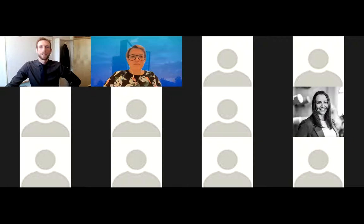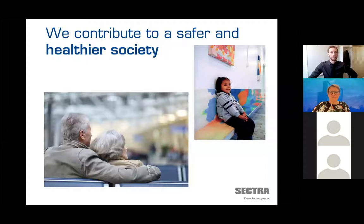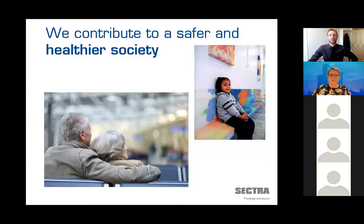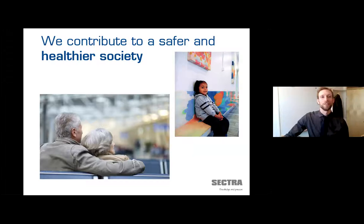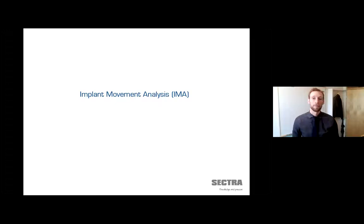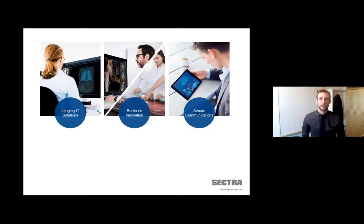Thank you, Anna, for that introduction. Olof Sandberg is my name. I'm an MSc PhD in medicine and I work here at Sektra. We have developed a new software that I want to talk to you about today, and we have chosen to call it Implant Movement Analysis, or IMA for short. It's a tool that helps the surgeon deliver the right treatment to the right patient at the right time.